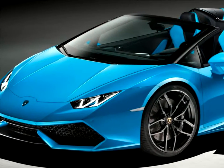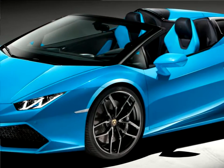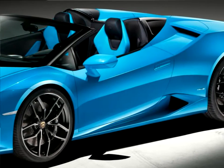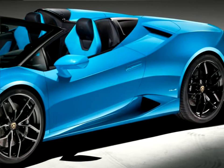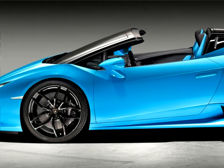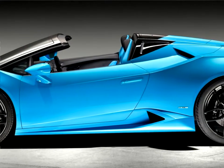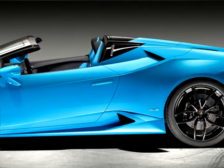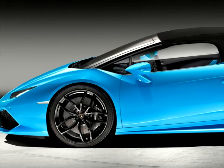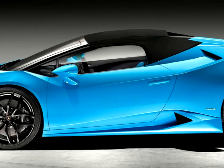The Huracan LP610-4 Spyder is the next chapter in the success story of the naturally aspirated V10 Huracan, and continues a Lamborghini tradition of open-air motoring, says Stefan Winkleman, president and CEO of Automobili Lamborghini. The Huracan Spyder combines the innovation, performance and appeal of the Huracan Coupe with new technologies and an added emotional dimension. Its predecessor, the Gallardo Spyder, was the best-selling open-top model in Lamborghini's history — we expect the Huracan Spyder to exceed its predecessor in every way.